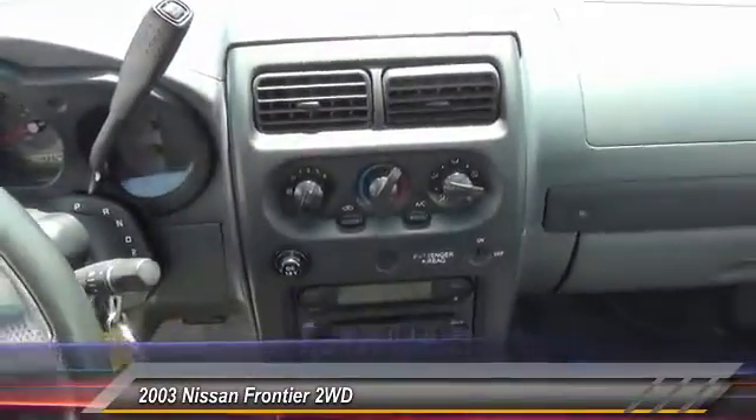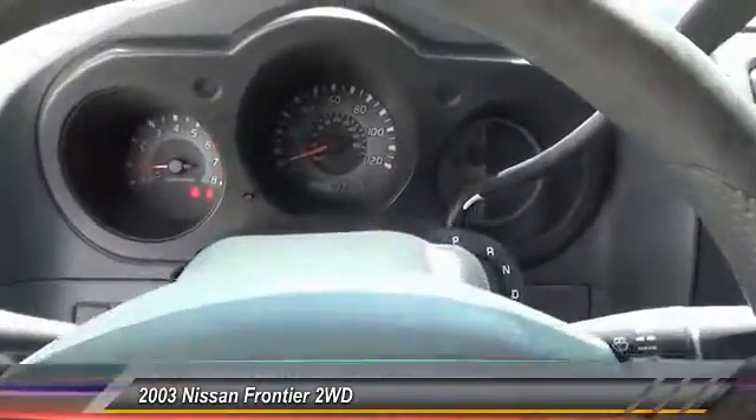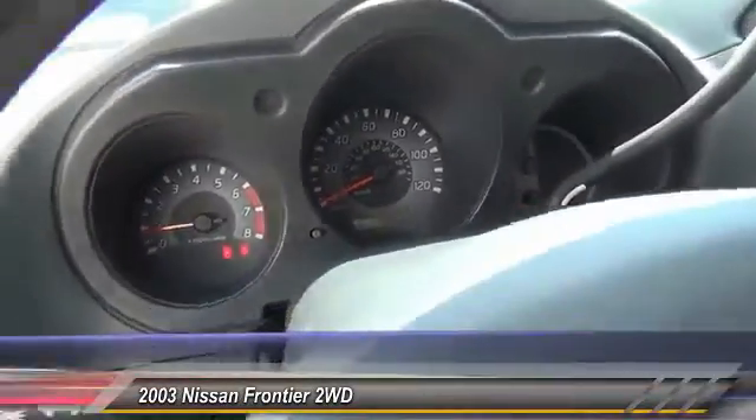This vehicle has less than 45,000 miles. Here are some of this vehicle's great options: anti-lock braking system, power steering, bucket seats, and a DVD entertainment package.